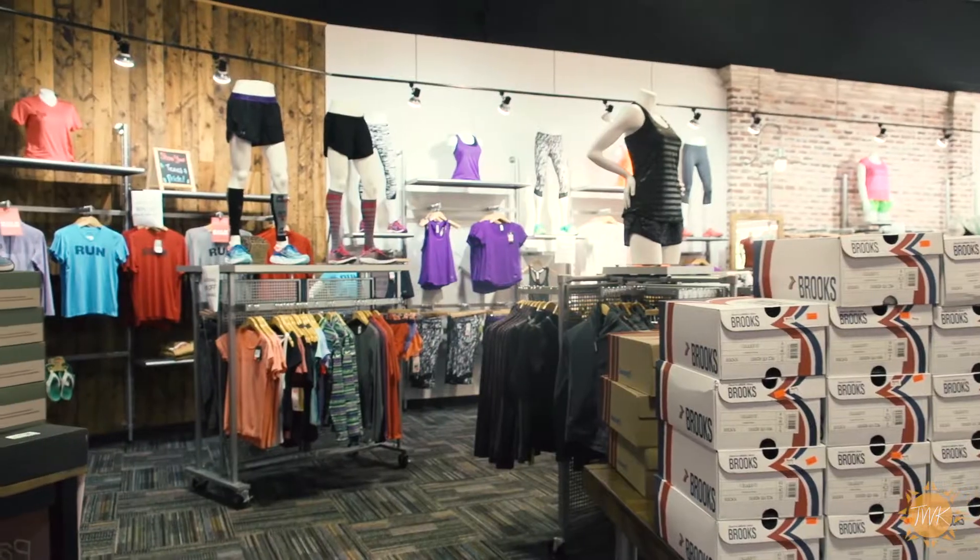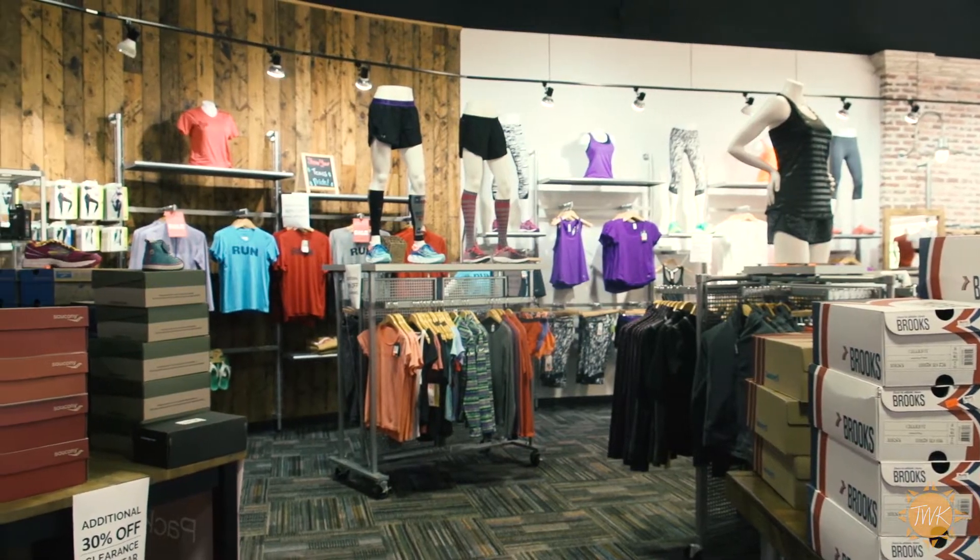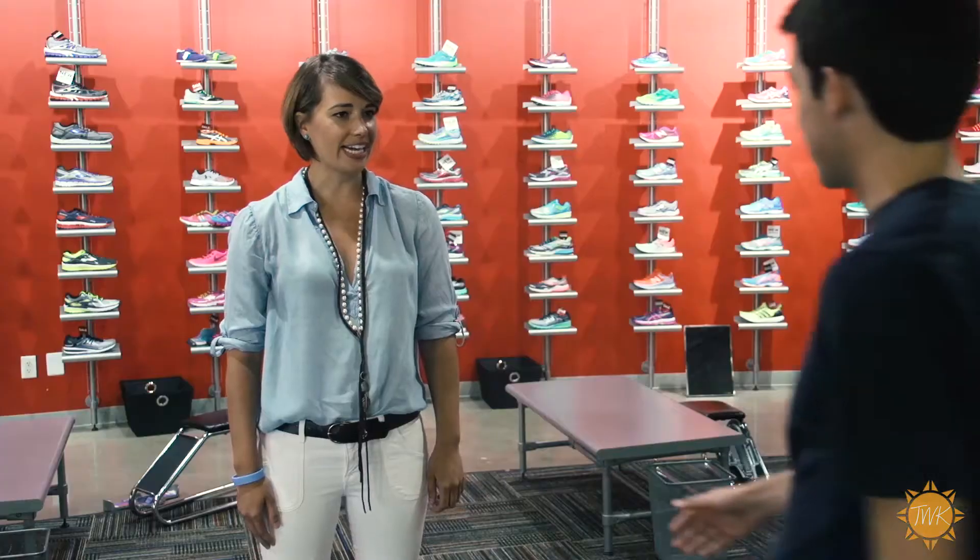If you walk into a big box store and you're looking around the shelves and trying to pull someone out of the back room to help you, it can be a frustrating experience. So we try to strive to do the exact opposite.